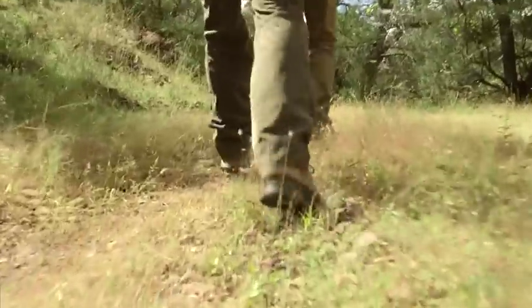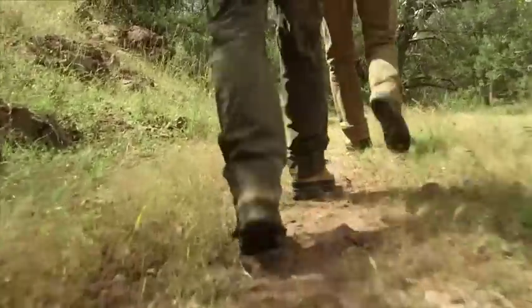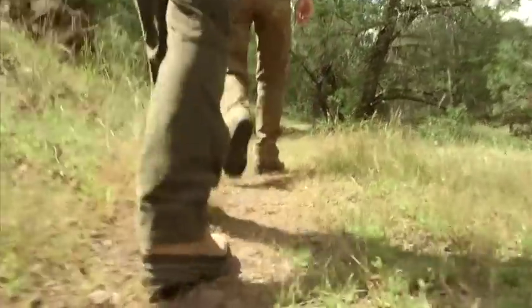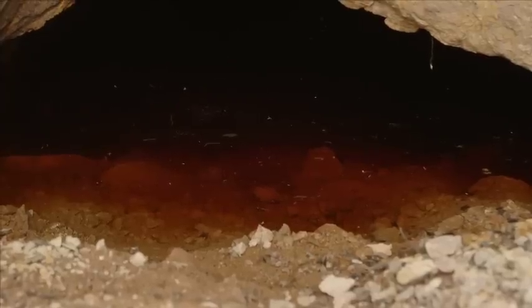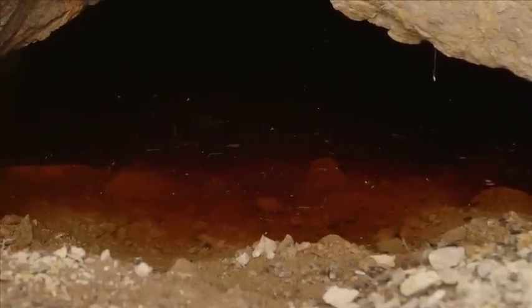We're only about four, four and a half miles from downtown Patagonia. As close as we can figure, this mine has been abandoned since the 40s. This is the water that's coming from the Lead Queen mine.